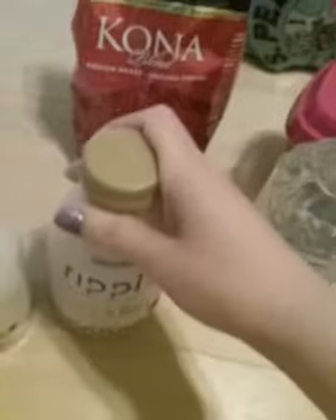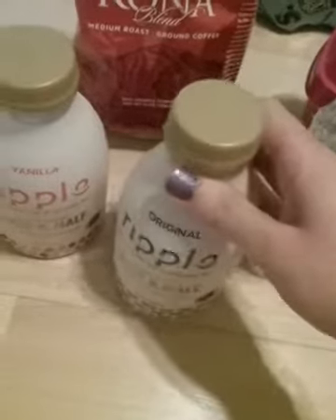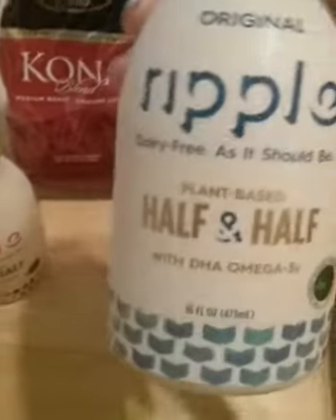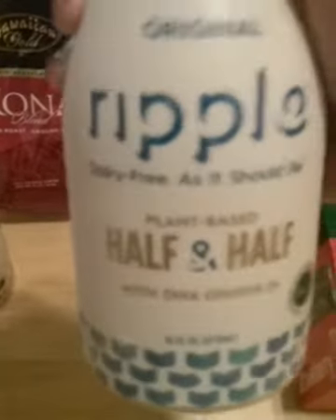And I wanted to try creamer. This is dairy free, and this is dairy free and soy free. I can't wait to try this to see if it's good — I have no idea if it's good or not. Dairy free as it should be. It's plant-based.